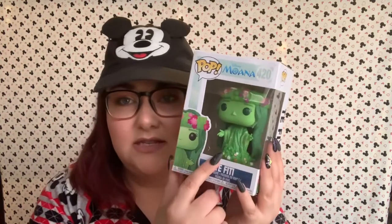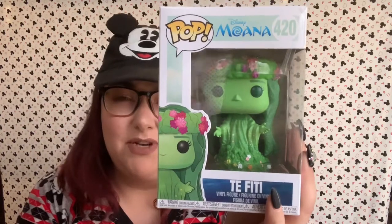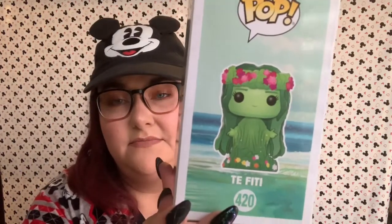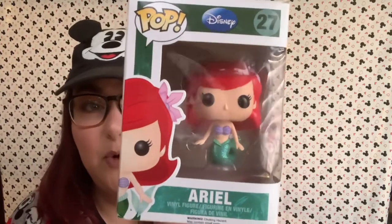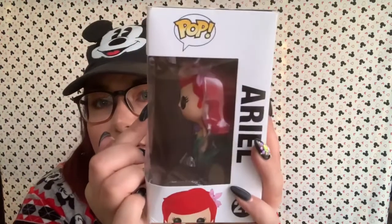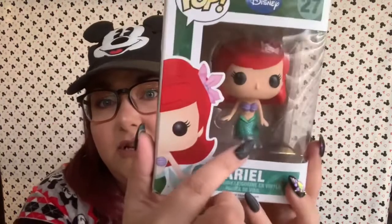I think this pop is so beautiful — this is how I picture Mother Earth looking. The movie just captured it so beautifully and this pop is gorgeous. I'm so happy I own it. Next we have my queen Ariel, and this is when she's a mermaid. She has a pink flower in her hair and her tail is glittery. Ariel is probably my favorite princess if I had to choose one.